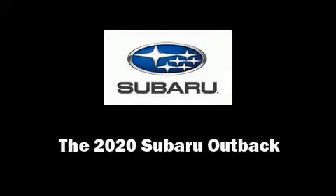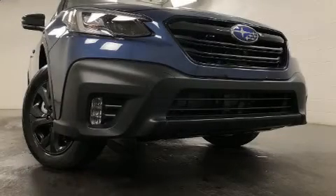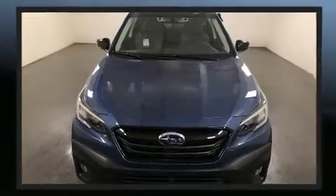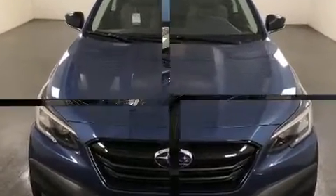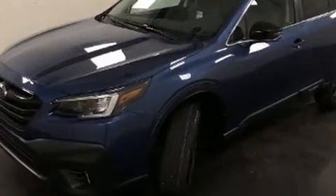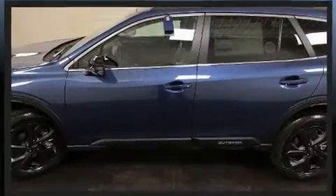Get excited about the 2020 Subaru Outback. Under the hood, you'll find a four-cylinder engine with more than 200 horsepower. And for added security, Dynamic Stability Control supplements the drivetrain. A turbocharger further enhances performance while also preserving fuel economy.